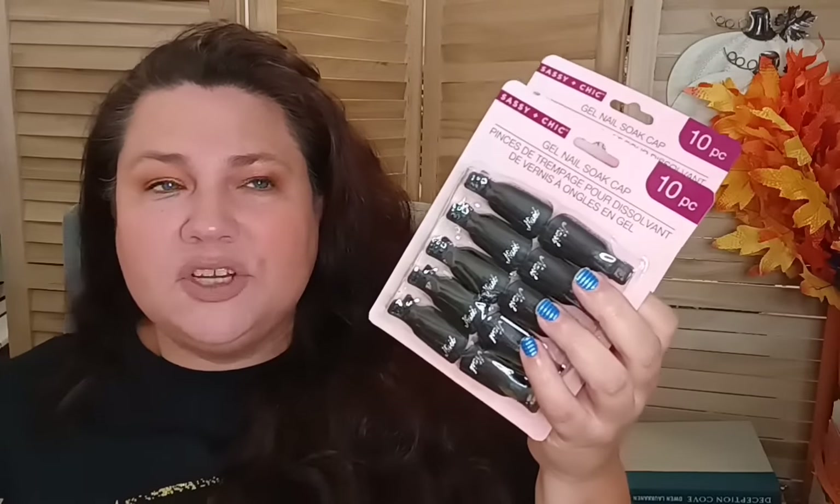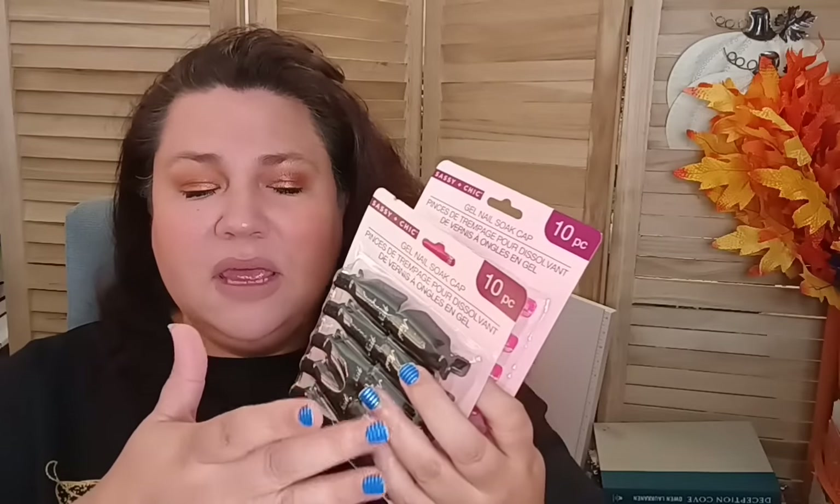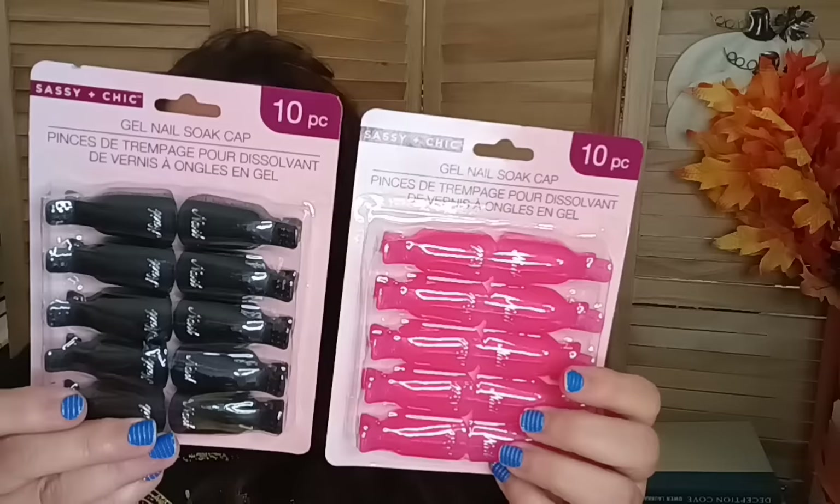In the beauty department I found the gel soak caps — they brought these out before, but I wasn't fast enough and they sold out. I found them at the Burke, Virginia store and got both pink and black. These work really well when you use glittery nail polish: soak a cotton ball in nail polish remover, place it on the nail, put the cap on, wait a minute or two, and the polish comes right off.